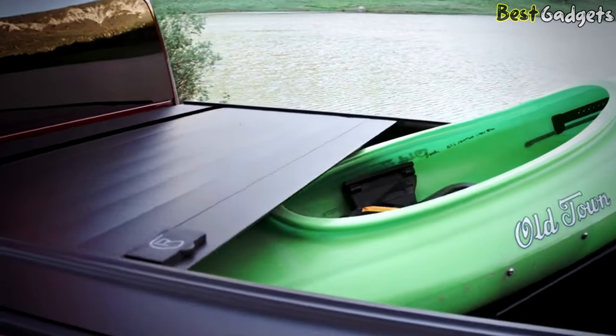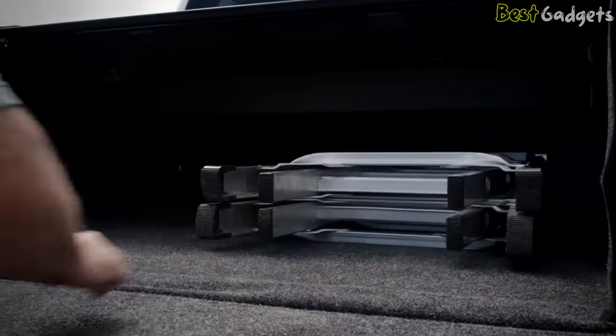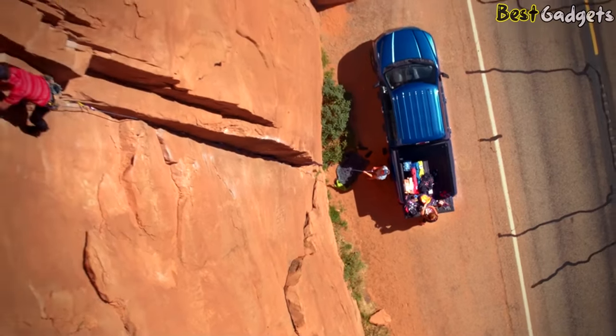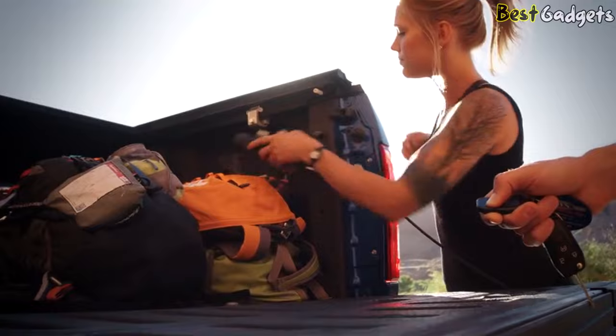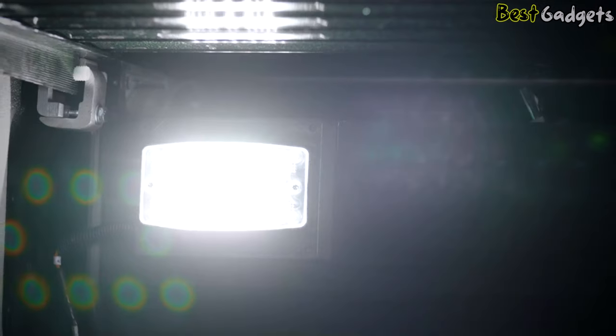A Retrax cover never blocks your rear visibility, and its compact canister design allows full use of your bed floor. It allows for hands-off operation via wireless remote control utilizing a sturdy remote key fob. The PowerTrax opens and closes at the touch of a button while still locking at any position along the rail. The PowerTrax key fob also remotely controls an integrated cargo light located on the canister, which includes an auto shut-off feature.